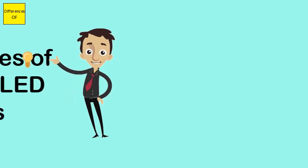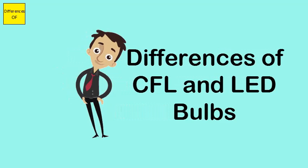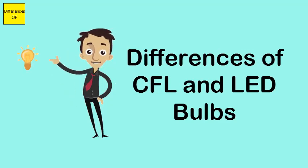Difference between CFL and LED bulbs. CFL bulbs are cheaper, while LED bulbs are costlier.